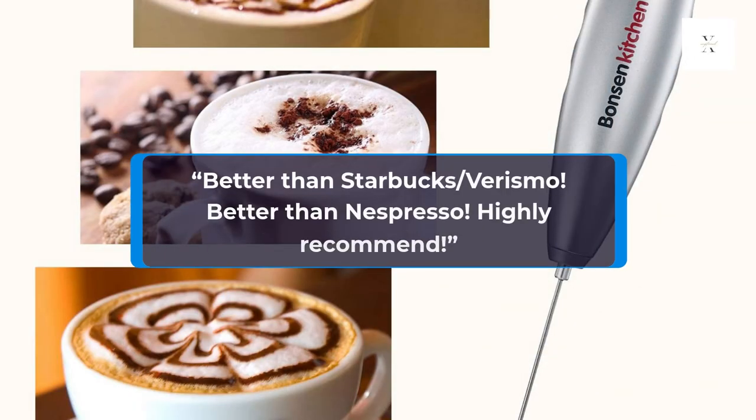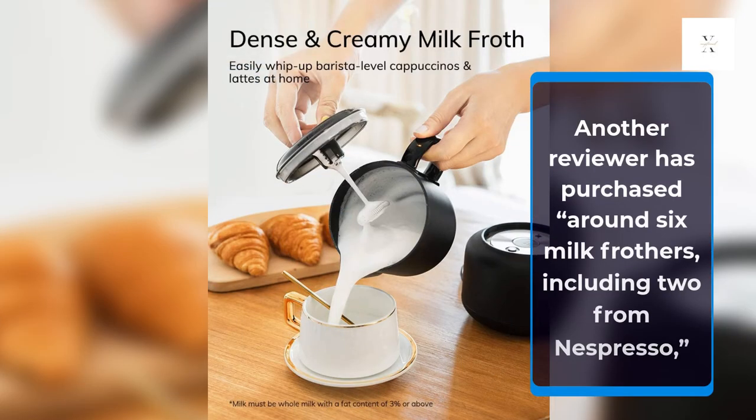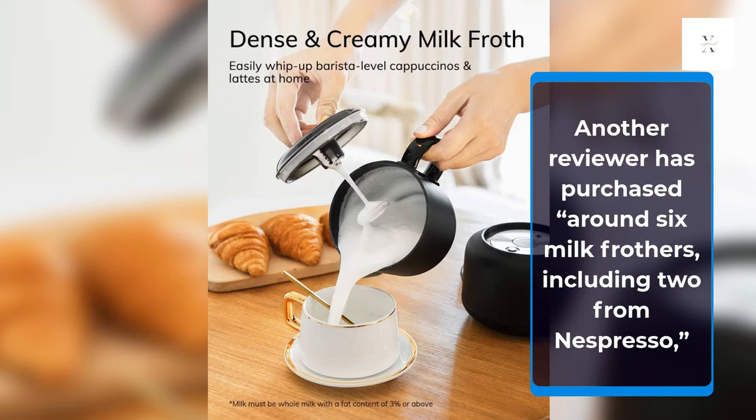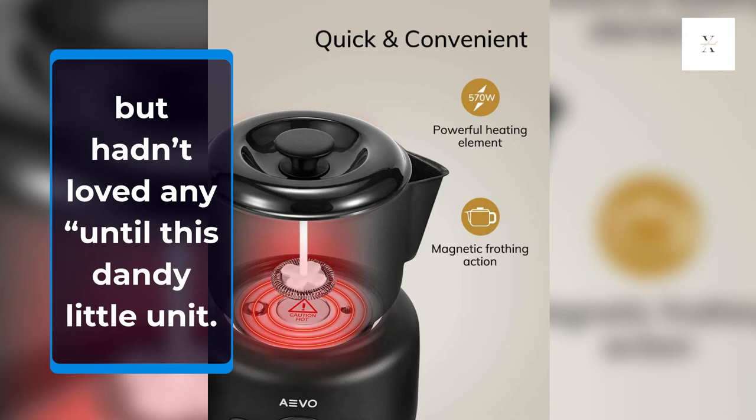Better than Starbucks slash Verismo. Better than Nespresso. Highly recommend. Another reviewer has purchased around 6 milk frothers, including 2 from Nespresso, but hadn't loved any until this dandy little unit.